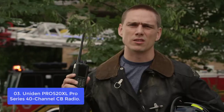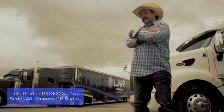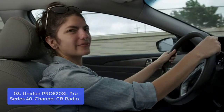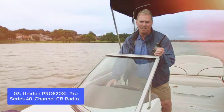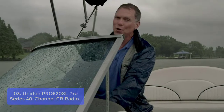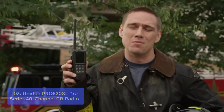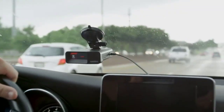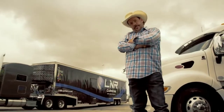With RF gain control and 40-channel operation, the PRO520XL is a compact, rugged construction CB radio. It has a front-mount 4-pin electric microphone with extra-long coiled cord, S/RF LED meter, instant emergency channel 9, transmit indicator lights, automatic noise limiter switch, public address switch, volume control, squelch control, and more. Other features include a 5-inch LCD screen with rotary volume control and a pushpin and earphone jack.